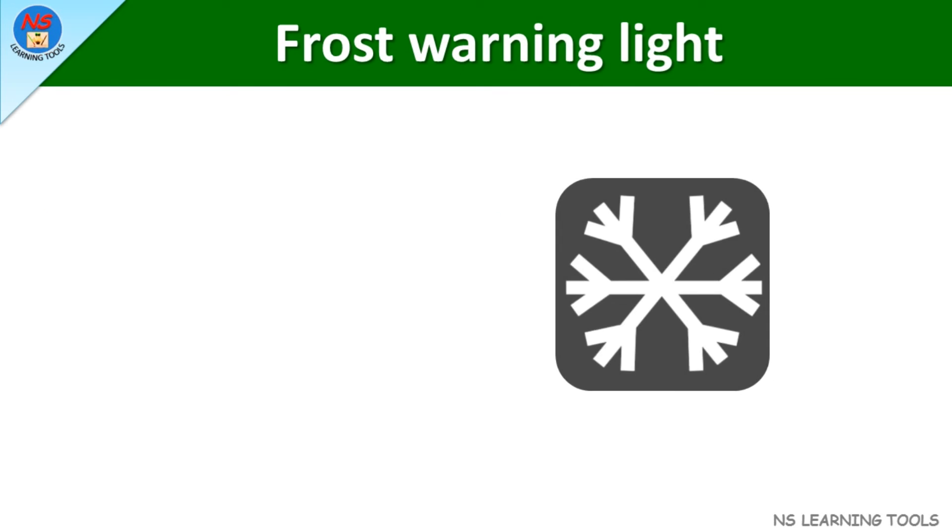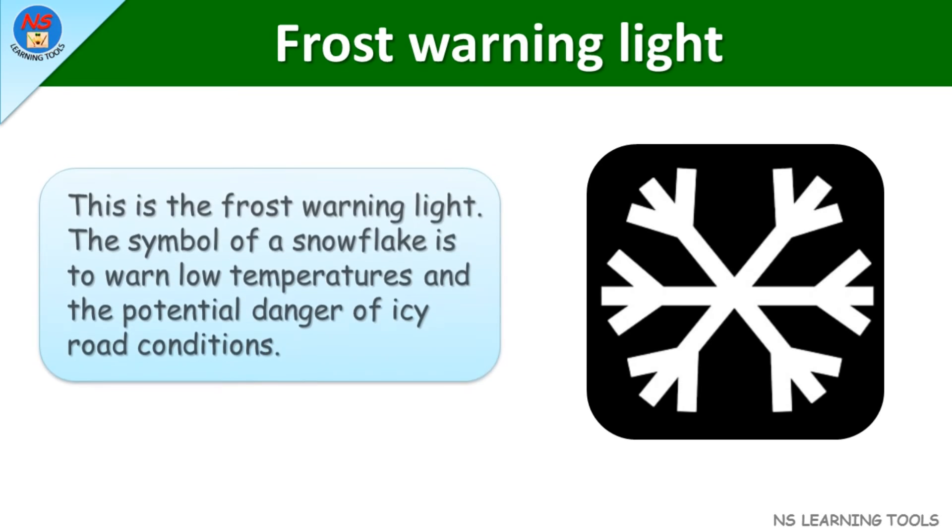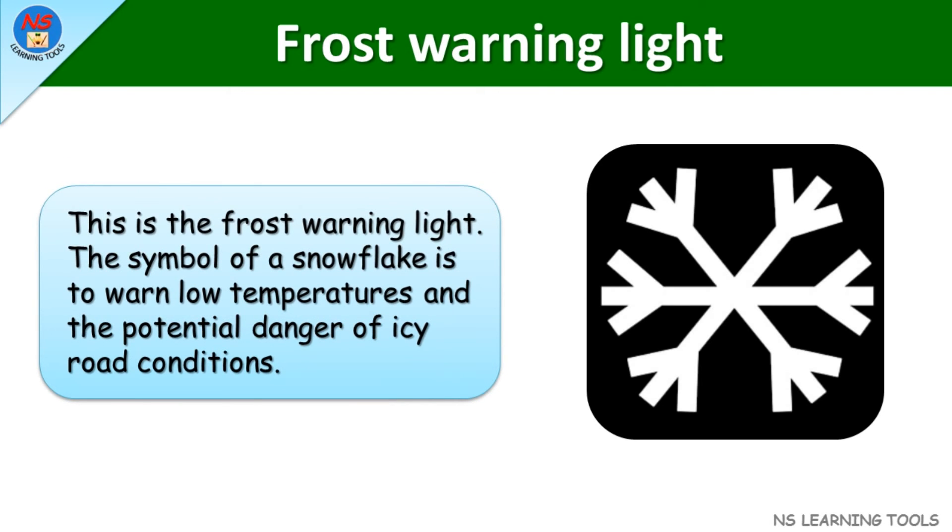Frost warning light. The symbol of a snowflake is used to warn of low temperatures and the potential danger of icy road conditions.